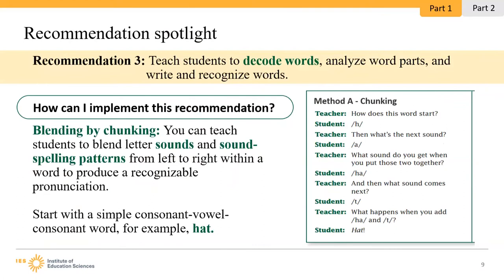A logical place to start decoding and encoding is with simple consonant-vowel-consonant, or CVC, words. You want to model blending first and then provide feedback as students begin to use this independently. A great tool to support this learning in a multi-sensory approach is the use of Elkonin or sound boxes with counters. Kids love tapping, touching, or sliding the counters into the boxes as they produce each sound.